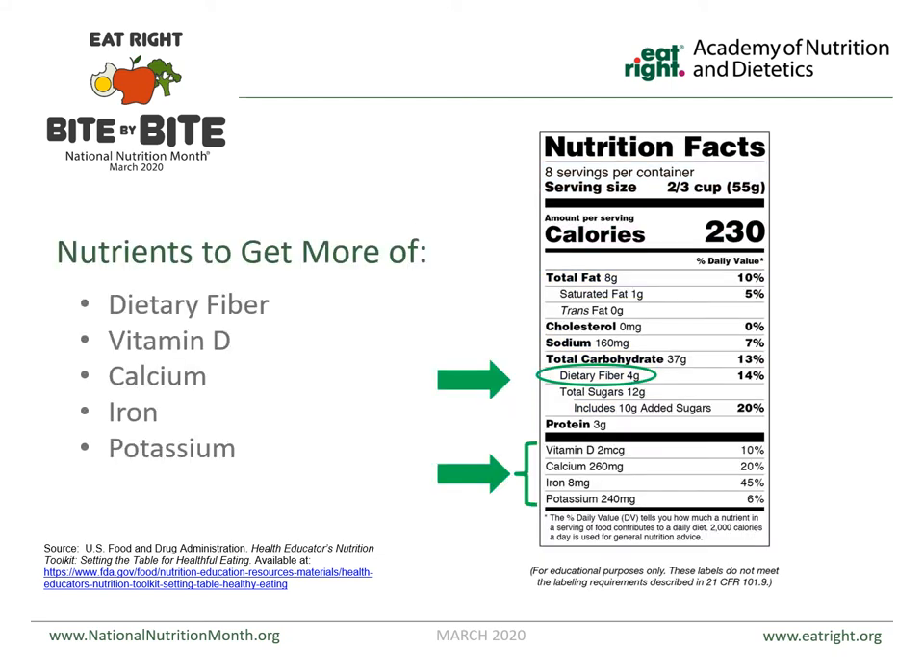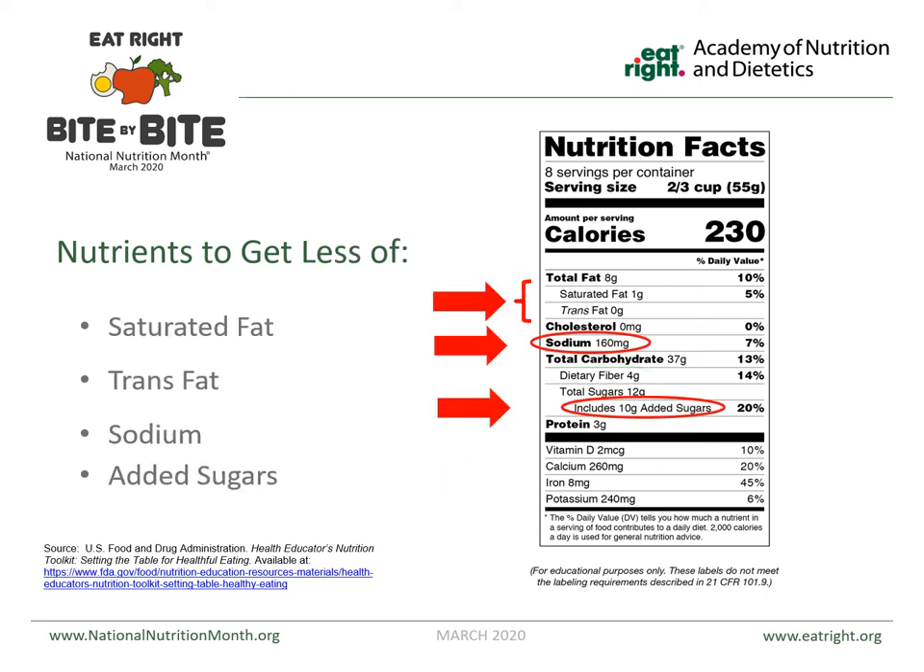The nutrients you want to get more of are fiber, vitamin D, calcium, iron, and potassium — we don't care if those numbers are high. But there are nutrients you want to be lower or zero. The nutrients you want less of are saturated fats and trans fats. Don't just look at total fat, because peanuts and fish are high in unsaturated fat, which is good and heart-healthy. Instead, specifically look at saturated and trans fats — we want those to be zero or as low as possible.